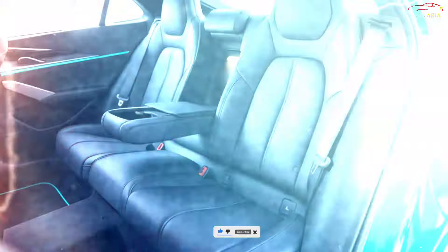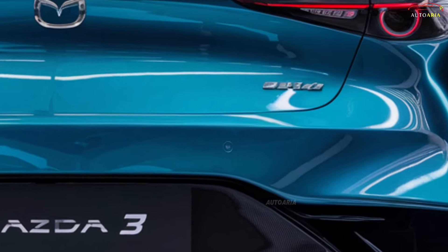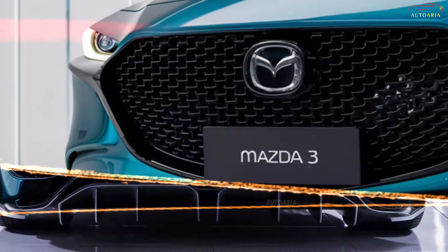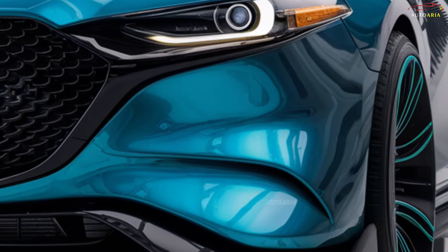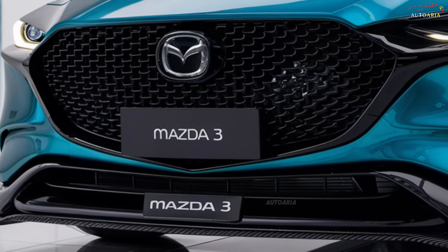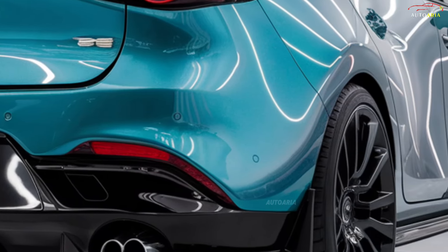The 2025 Mazda 3 comes with a variety of engine options to meet different driving needs. The base model features a 2.0-liter, four-cylinder Skyactiv-G engine, delivering approximately 155 horsepower and 200 Newton-meters of torque. For those seeking more power, a 2.5-liter turbocharged engine is available, capable of producing up to 250 horsepower.